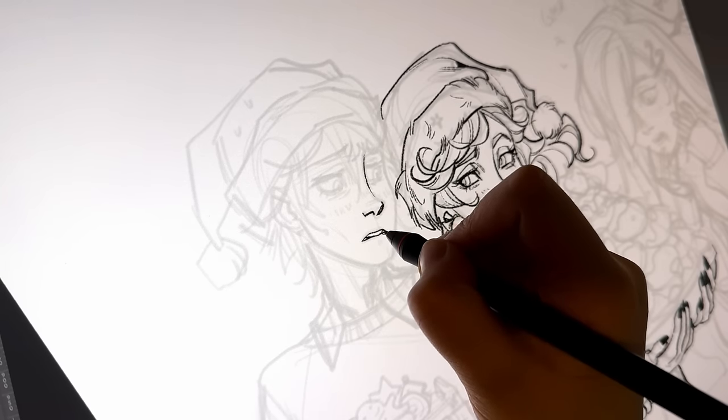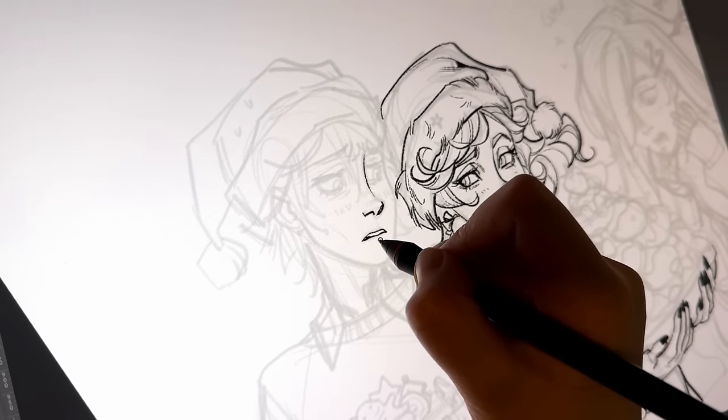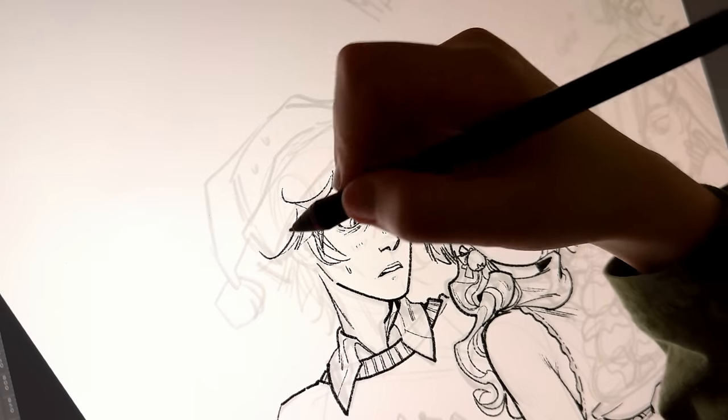As I've mentioned many times before, inking is my absolute favorite part of the process.